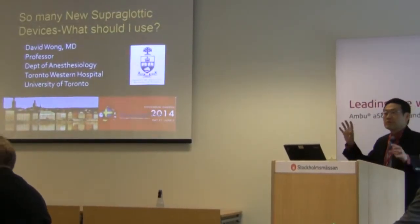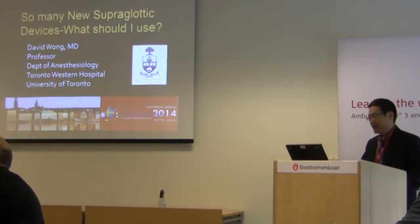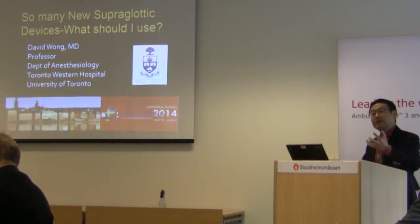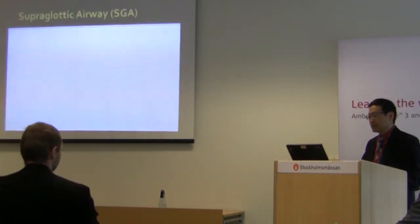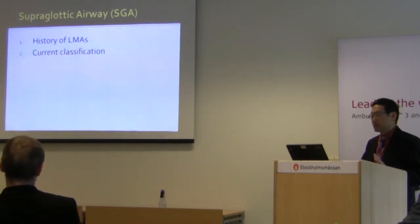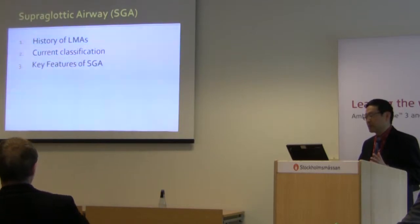The topic I'm going to present is a broad overview of what's new in superglottic airway. Hopefully after the presentation you'll have a better idea of which devices you'd like to incorporate into your practice. I don't have any disclosures. First I'll talk very briefly about the history of LMAs, the current classification schemes, and what are the key features we should be looking for in a superglottic airway.